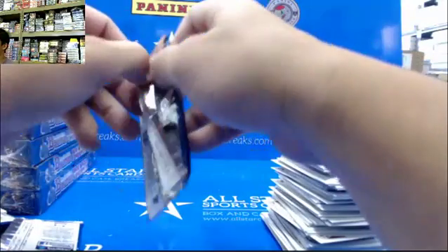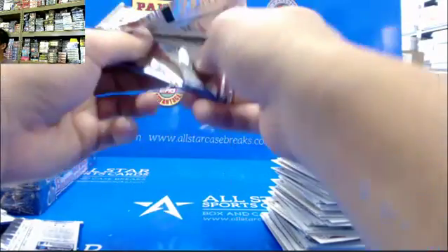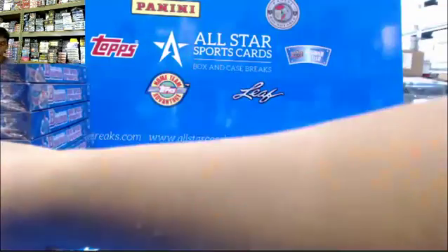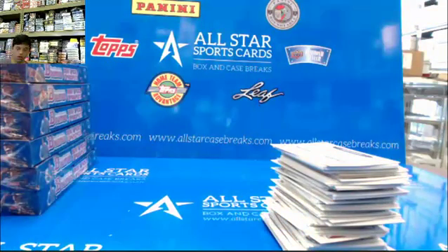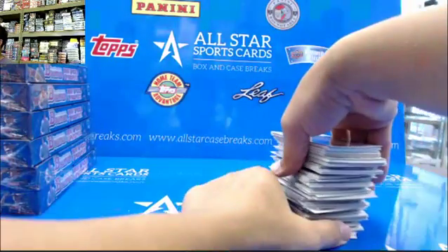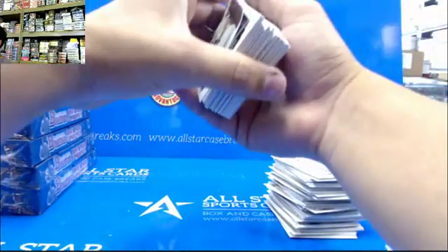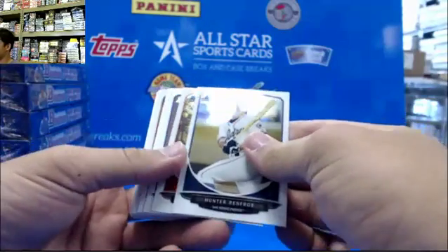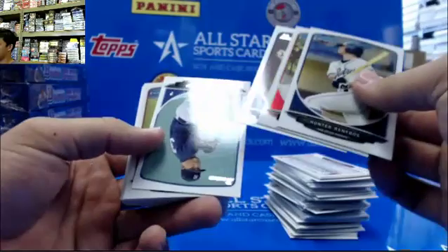Everything but base. Gotcha. And on the floor. Alright, good luck. And there is a gold, so good luck with that. And we hit the auto.